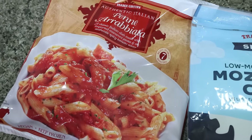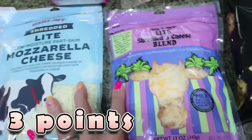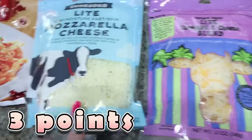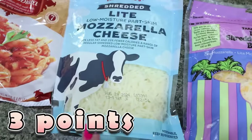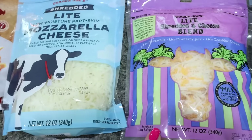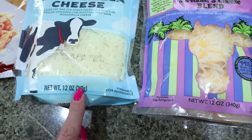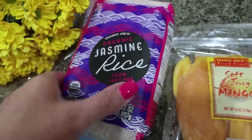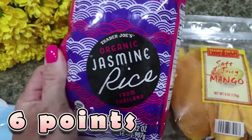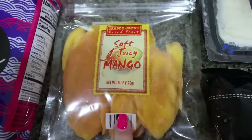I thought the pasta would be good paired with chicken or burgers. I grabbed a couple more bags of shredded cheese — my all-time favorite, the light mozzarella, and the light Mexican blend. These are $3.49 to $3.99 each, way more affordable since they're 12 ounces instead of the typical 8. I also got organic jasmine rice for $3.49 — a really good deal.